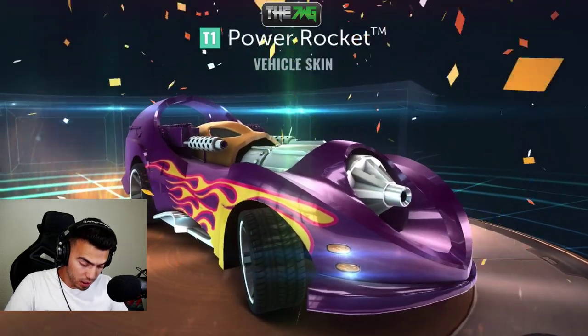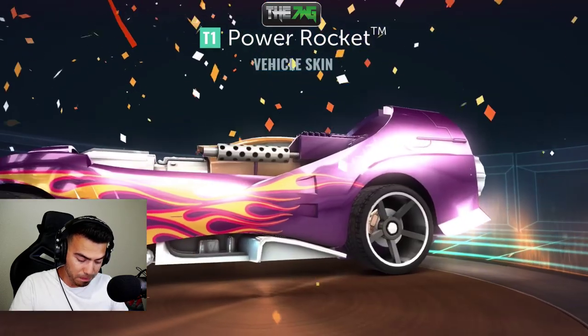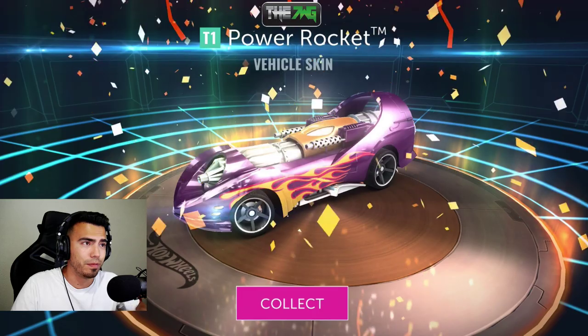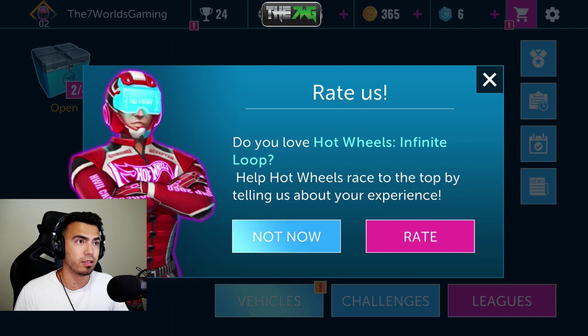We get a new skin too — yo, that looks freaking bonkers! I totally forgot about that. That looks super sick. Do you love Hot Wheels Infinite Loop? I'll rate it, but not now.